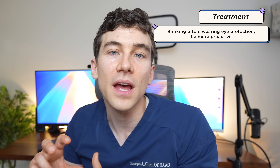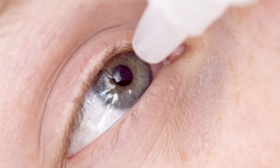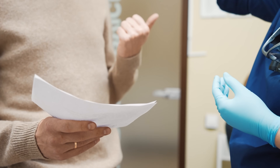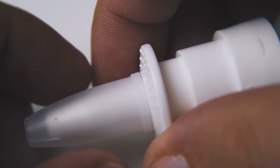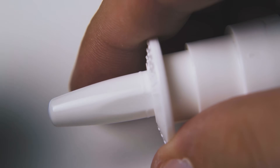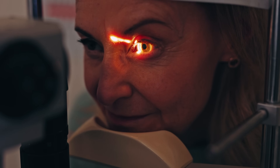Being proactive about treating dry eye early can prevent it from reaching a severe stage. Dry eye disease is actually very complex with many different causes, but the good news is we have many different treatments now, well beyond just using artificial tears. This includes prescription medications — both eye drops and nasal sprays — as well as in-office procedures that can help reduce inflammation in the eyelids and on the ocular surface, providing a lot of relief.